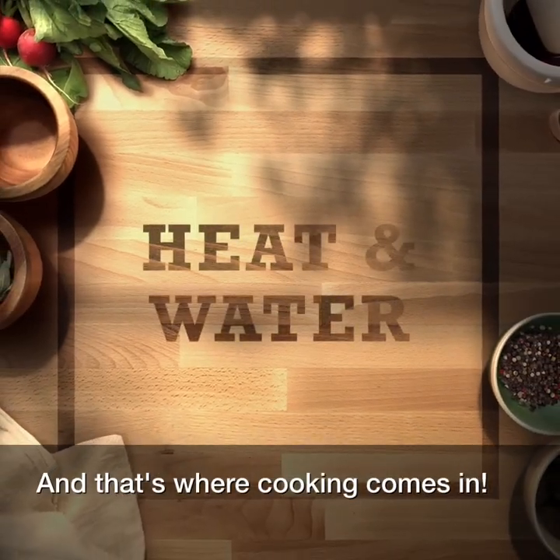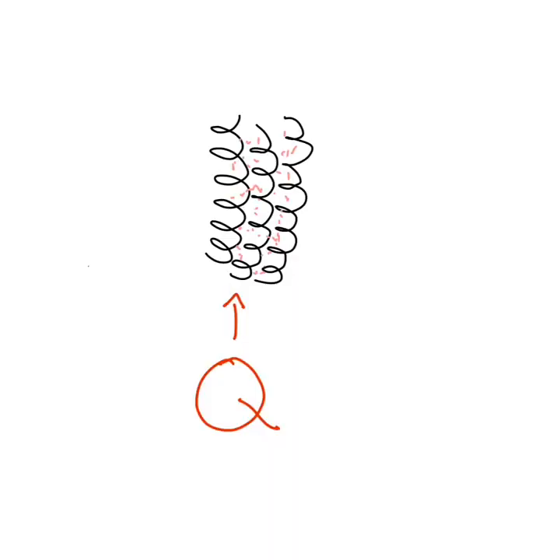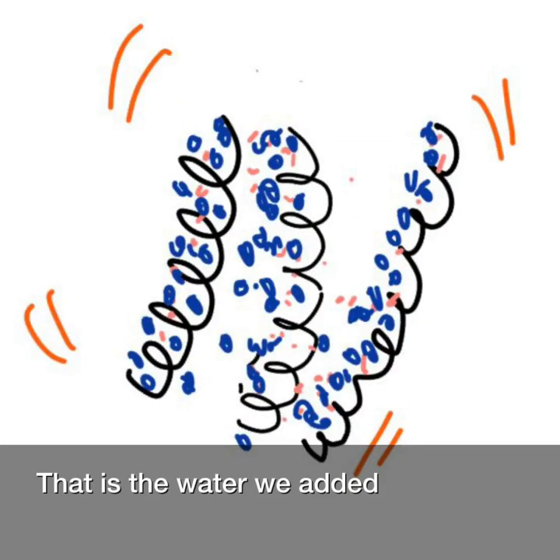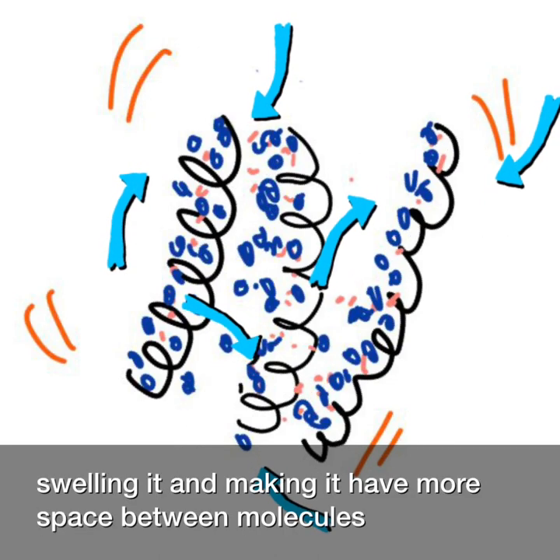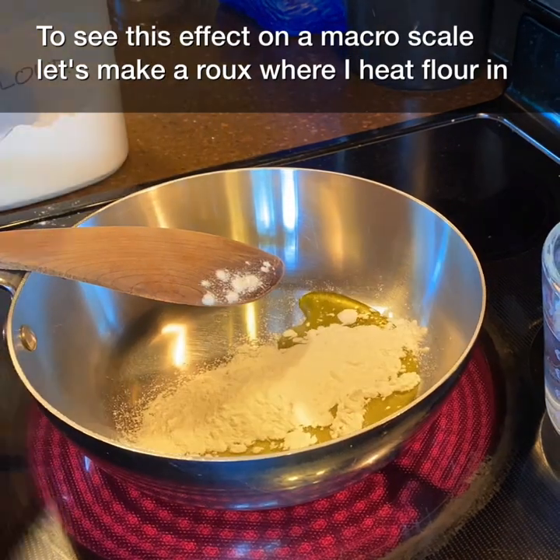And that's where cooking comes in. By heating the starch, we cause increased molecular motion, which makes space between the previously hydrogen-bonded areas. By adding moisture, we swell the starch by allowing the water to hydrogen bond — that is, the water we added takes up some of the hydrogen bonding sites within the starch, swelling it and making it have more space between molecules.